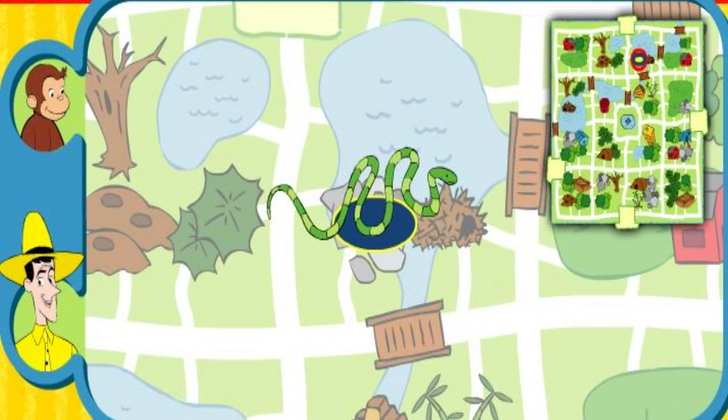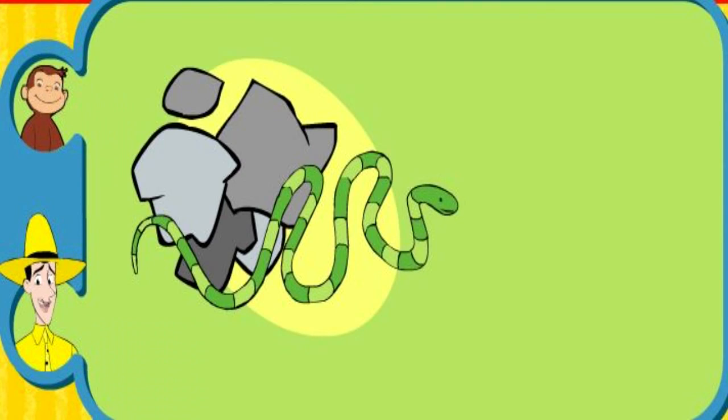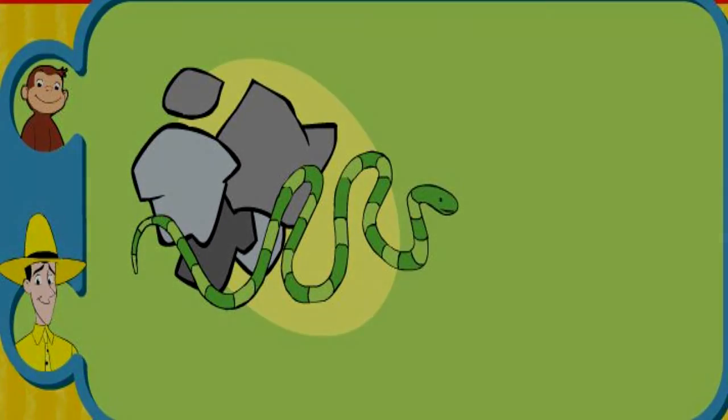Yay, you found her home. The snake stays cool under rocks. Thanks for helping.